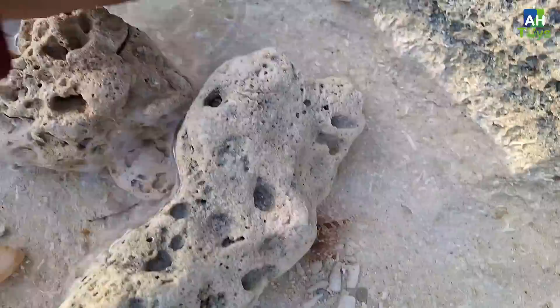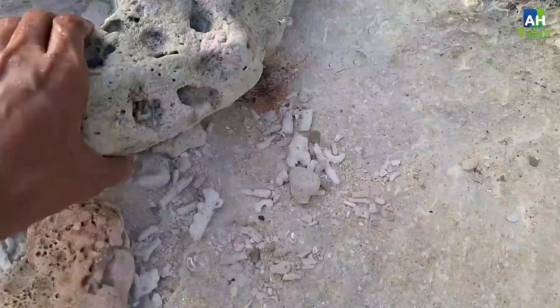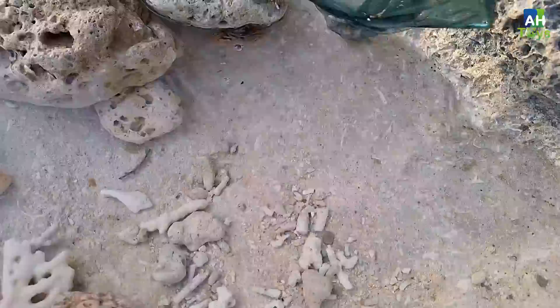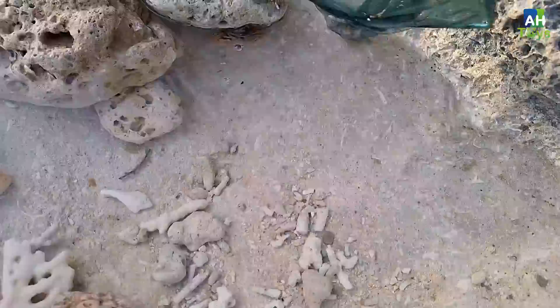Widih guys, sepertinya ada ikan di bawah tuh. Itu ikan apa ya? Coba kita tangkap teman-teman. Itu ikan apa teman-teman? Sepertinya ini ikan yang berbisa ya. Wow, ini namanya ikan lion fish teman-teman — ikan singa ya! Ini sangat berbahaya teman-teman. Kalian harus hati-hati ya ketika menangkap ikan yang seperti ini. Ikan ini biasanya bersembunyi di bawah bebatuan teman-teman.